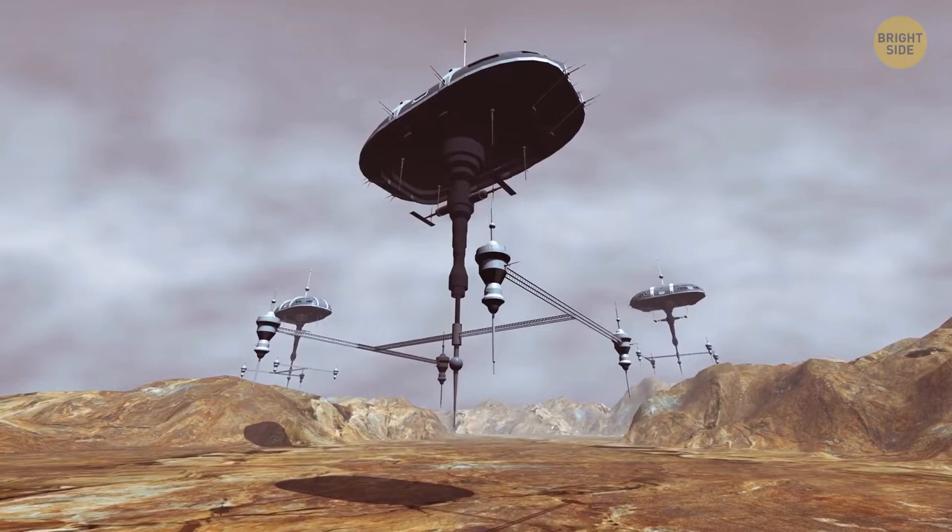Considering that the booster costs $230 million, the refueler $130 million, and the ship itself is $200 million, the price tag on the mission is pretty impressive. Fast forward in time, and the first 5 ships descend to the surface of Mars. These ships haven't brought the first humans.